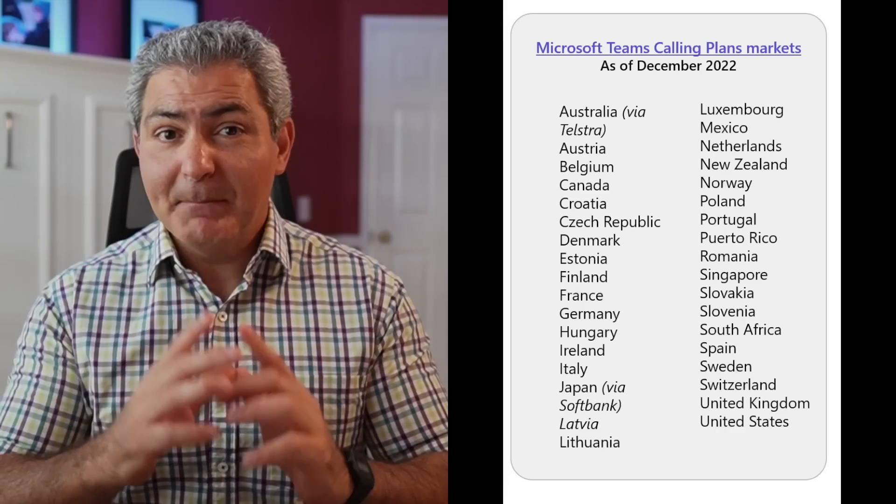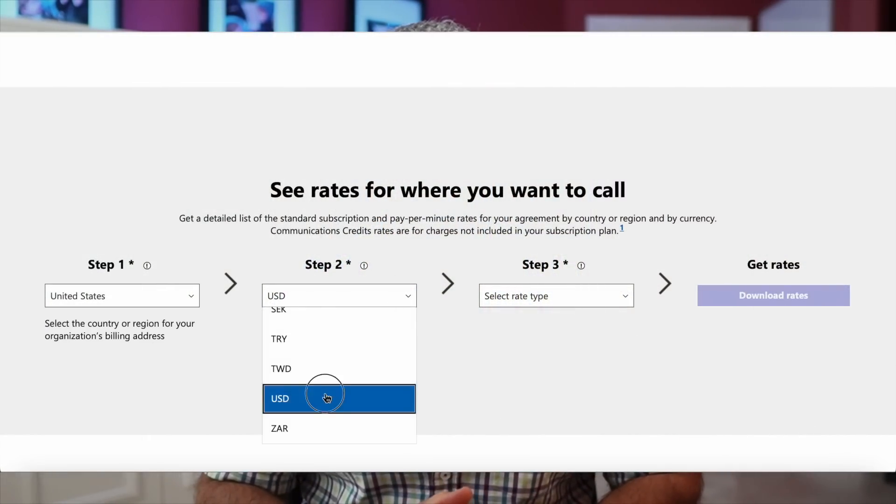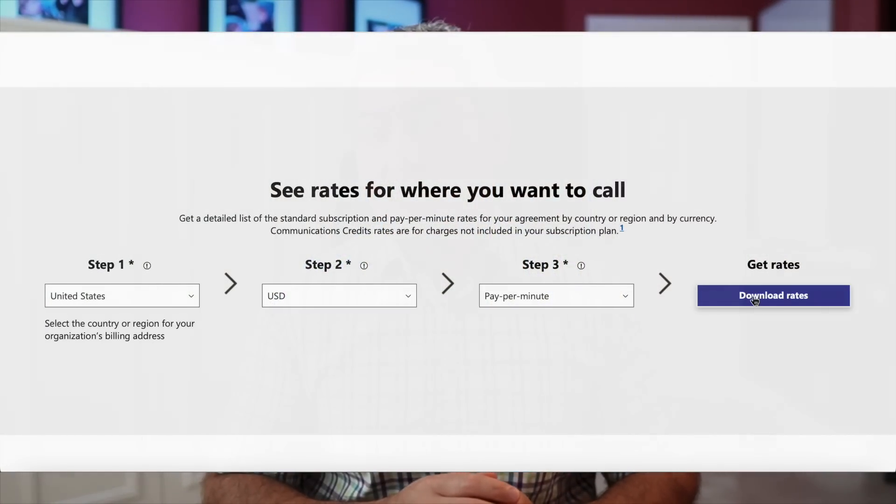Pay-as-you-go calling plans from Microsoft Teams Phone are now available in the United States and many other countries around the world. This plan is very flexible and consumption-based — you only get charged for the minutes that you use for outgoing calls.